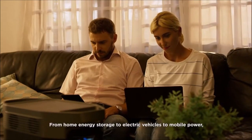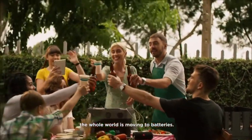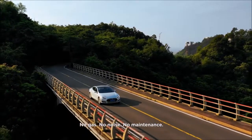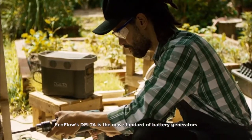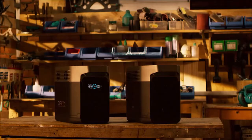From home energy storage, to electric vehicles, to mobile power — the whole world is moving to batteries. So ditch the old generator. No gas, no noise, no maintenance. EcoFlow's DELTA is the new standard of battery generators — for your family, for your work, for you.